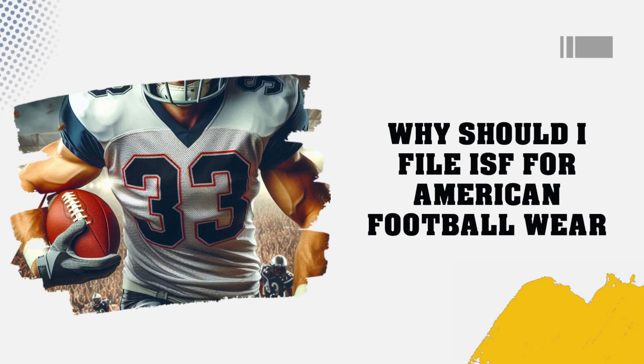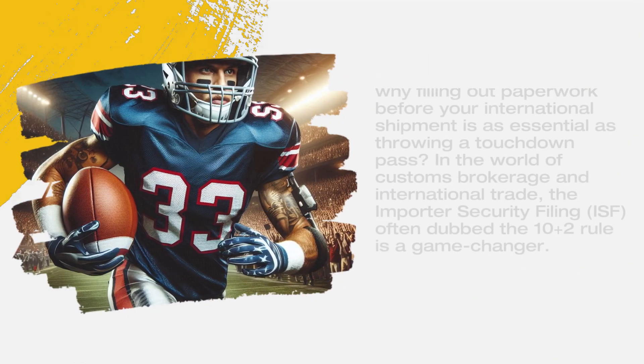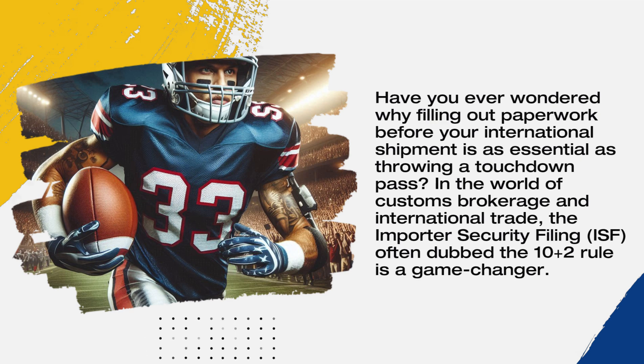Why should I file ISF for American football wear? Have you ever wondered why filling out paperwork before your international shipment is as essential as throwing a touchdown pass? In the world of customs brokerage and international trade, the Importer Security Filing, ISF, often dubbed the 10 plus 2 rule, is a game changer.